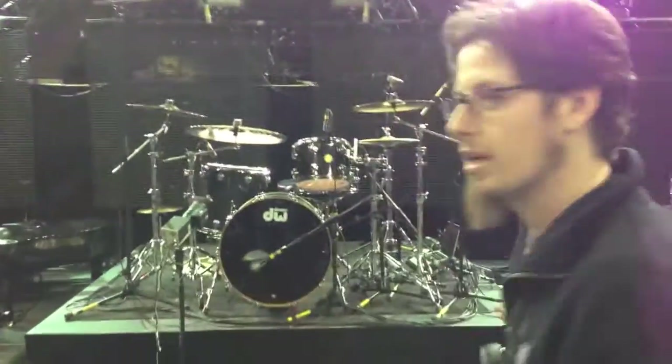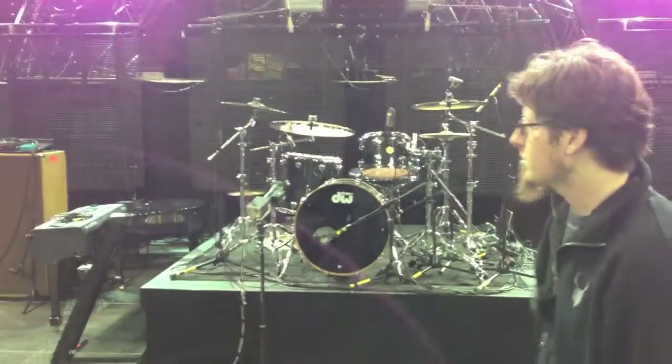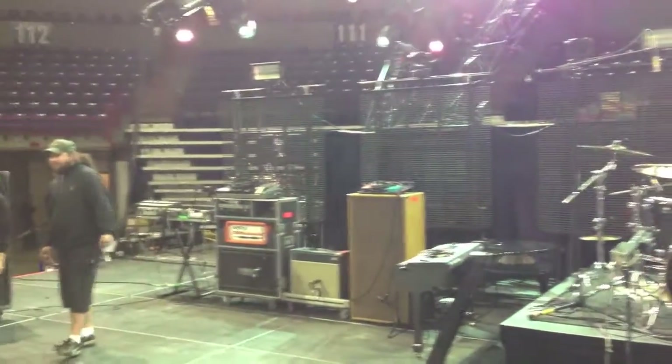Hey guys, I'm Paulie. I'm the stage manager for the Rock and Worship Road Show. Welcome to the stage. It sort of looks like a yard sale for lots of band gear, but we've got nine bands' worth of equipment up here.